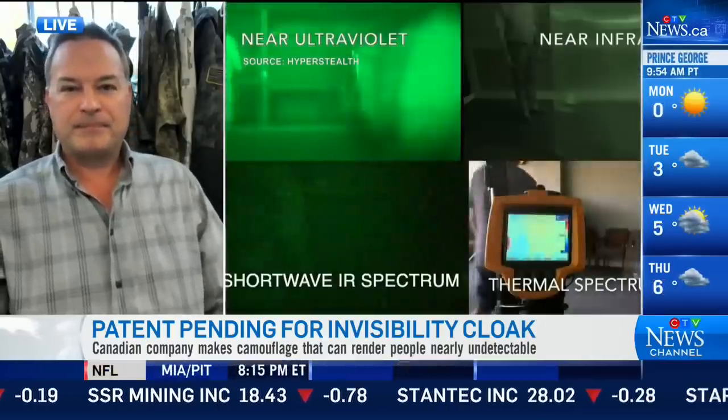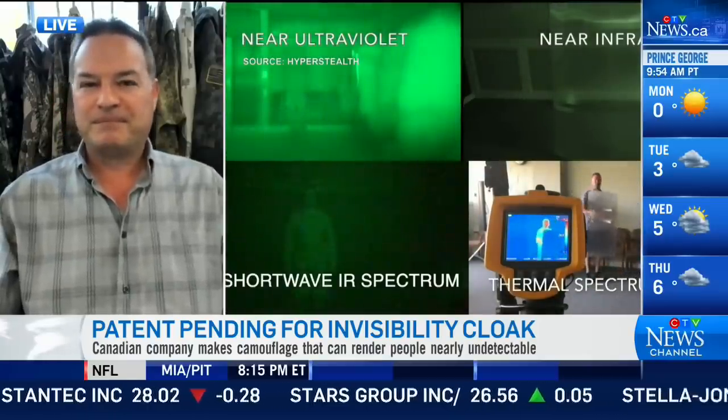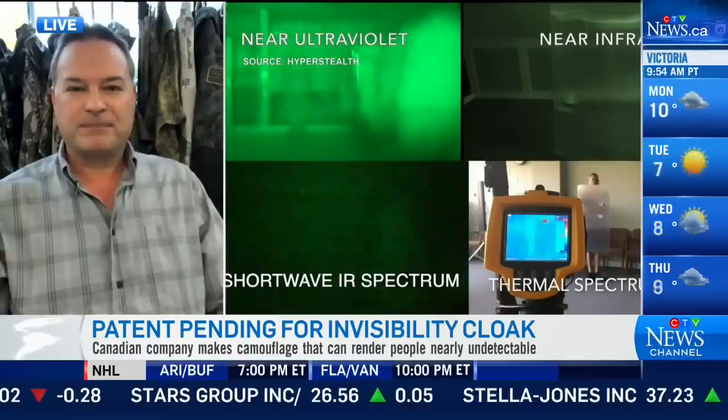Congratulations to you — I'm sure we'll be hearing much more about this in the future. Appreciate your time today. Thanks for having me on. Guy Kramer is president and CEO of HyperStealth Biotechnology.